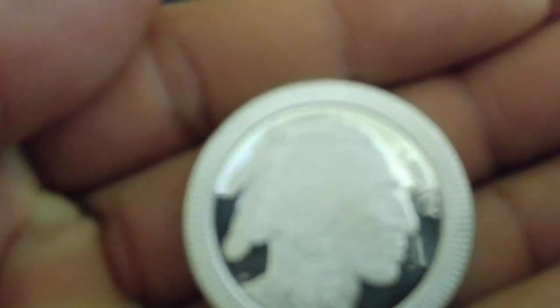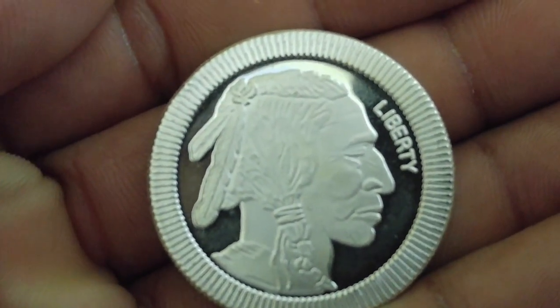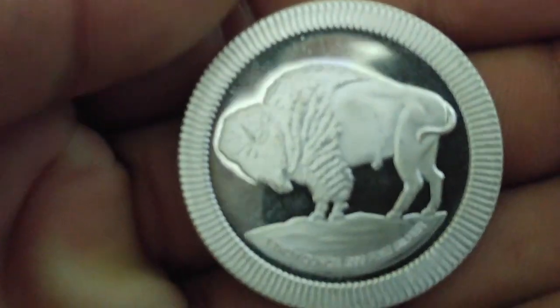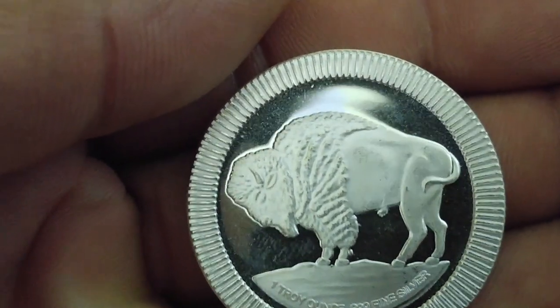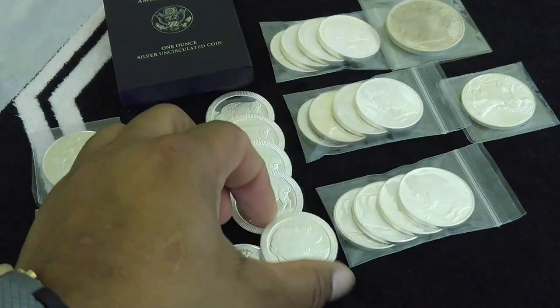I got five of these for my generics. Five of these buffaloes — I'm not sure exactly who makes these. I like that kind of poker chip look that they have. They stack on top of each other very nicely. Very nice browns. I like that kind of proof look that they have there.